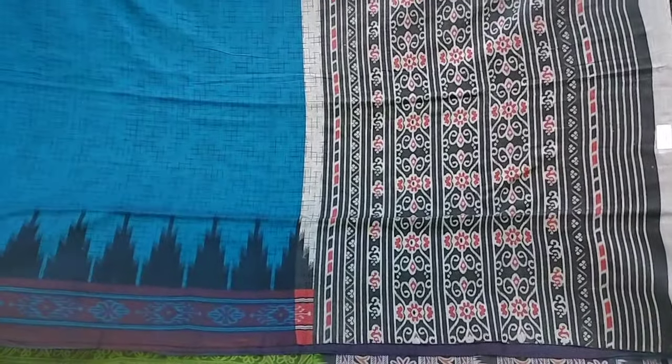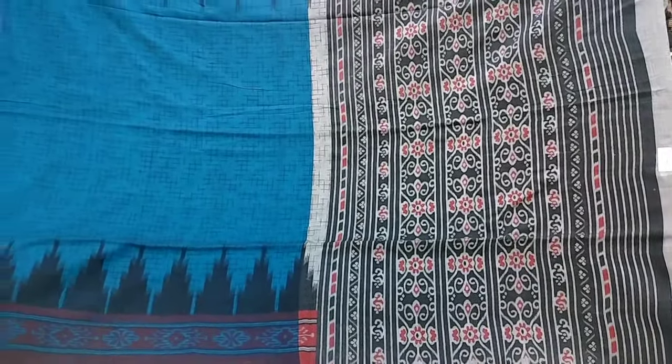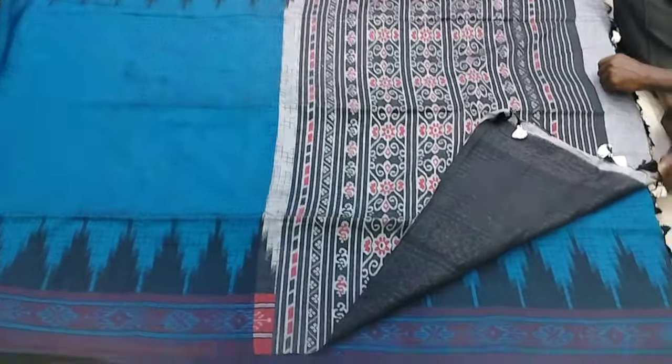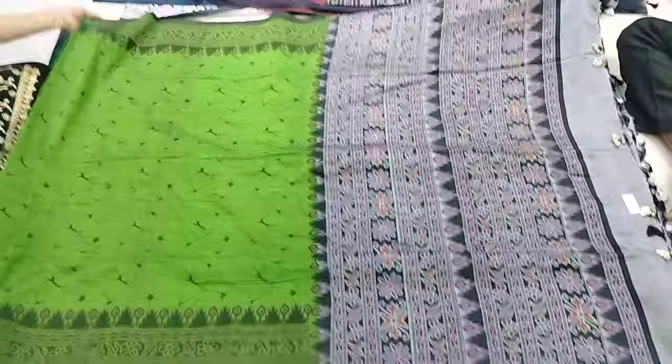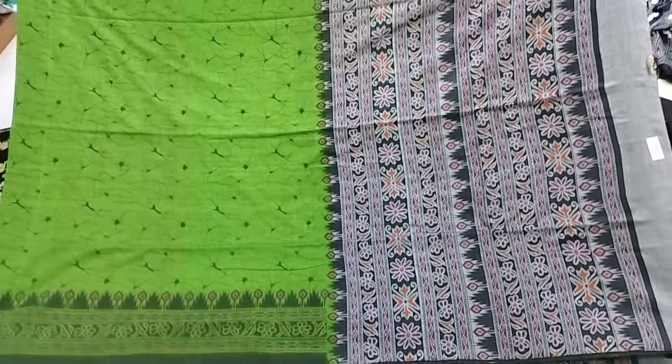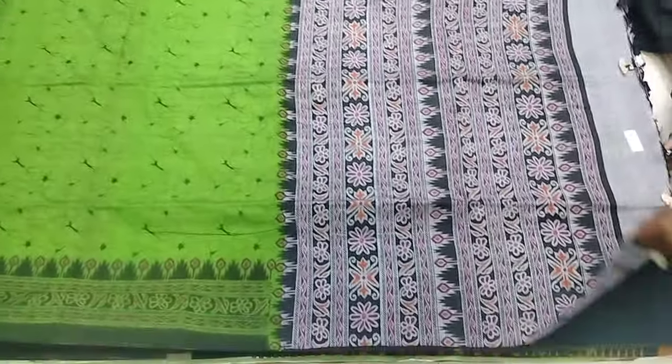This is a blue color combination — blue and black color. This is a green color combination.